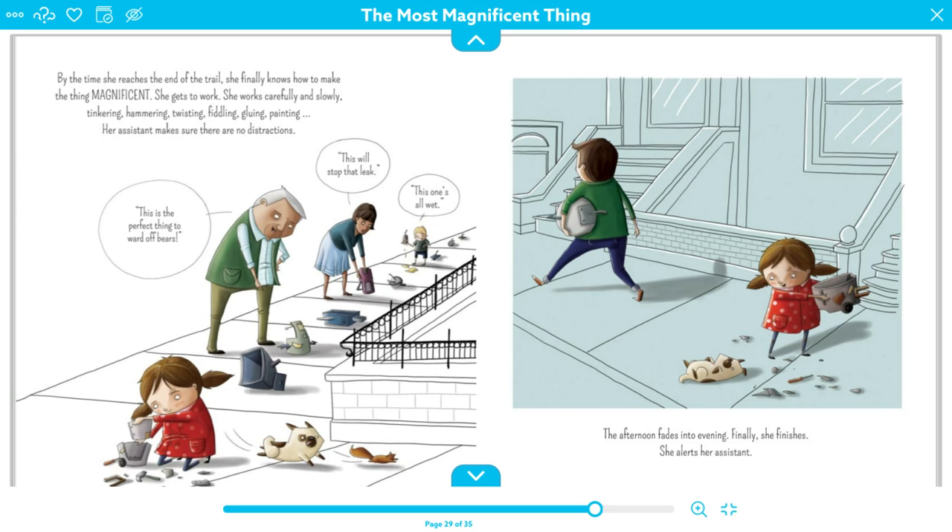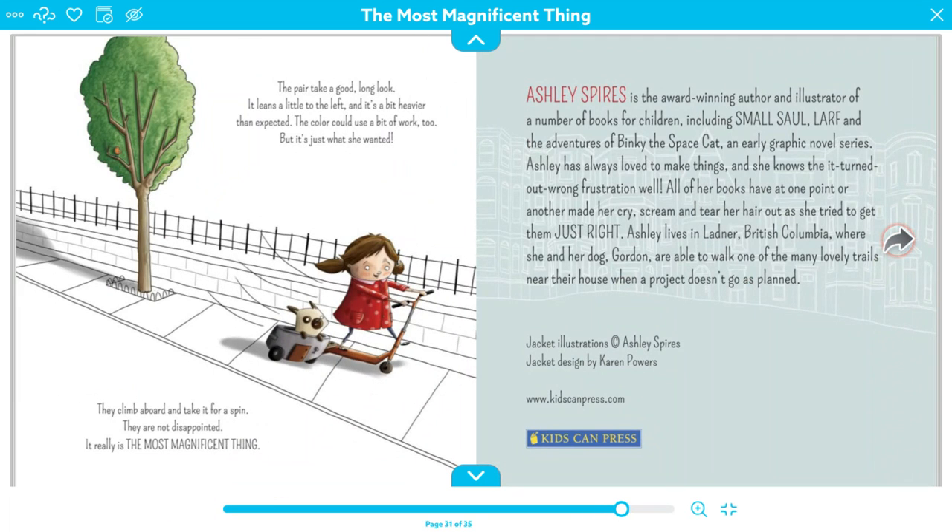Meanwhile, people are observing things. This guy looks at one of her devices and says, 'This is the perfect thing to scare off bears.' And this woman says, 'This will stop the leak.' That child's checking something out. By evening, it looks like everybody has found a use for each of her creations. Even though they weren't magnificent to her, they seem to be perfect for somebody else.